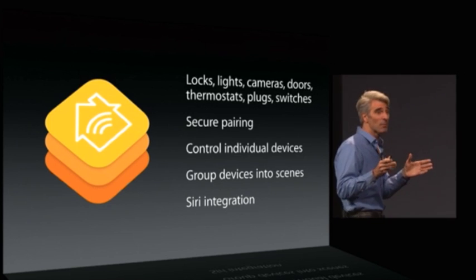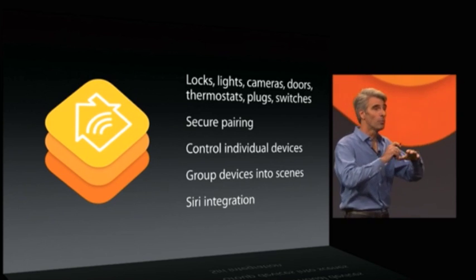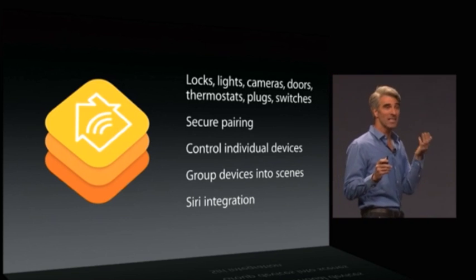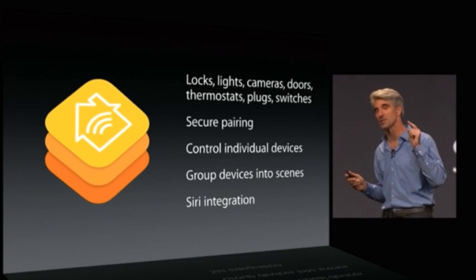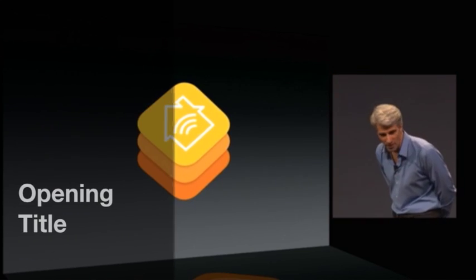In addition to being able to control individual devices in your home, with HomeKit you can group devices and changes into scenes. And then with Siri integration, you can say something like, get ready for bed, and be assured that your garage door is closed, your door is locked, the thermostat is lowered, and your lights are dimmed. That's HomeKit.